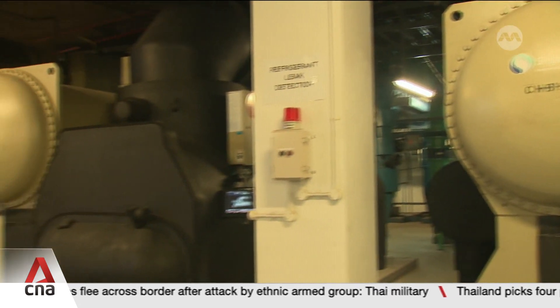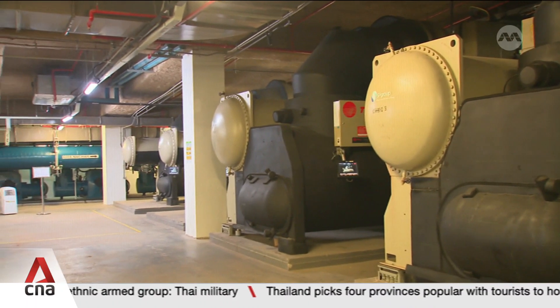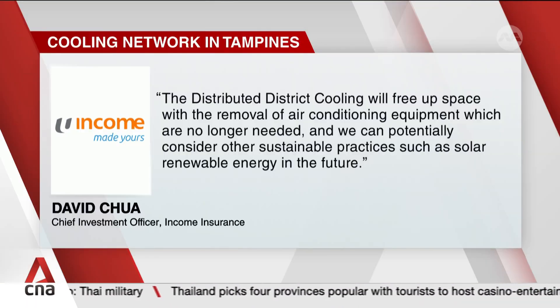Chiller plants are major energy consumers. One building may use the extra space for other green purposes. Income Insurance says the implementation of distributed district cooling will free up space with the removal of air conditioning equipment which is no longer needed, and that they can potentially consider other sustainable practices such as solar renewable energy in the future.